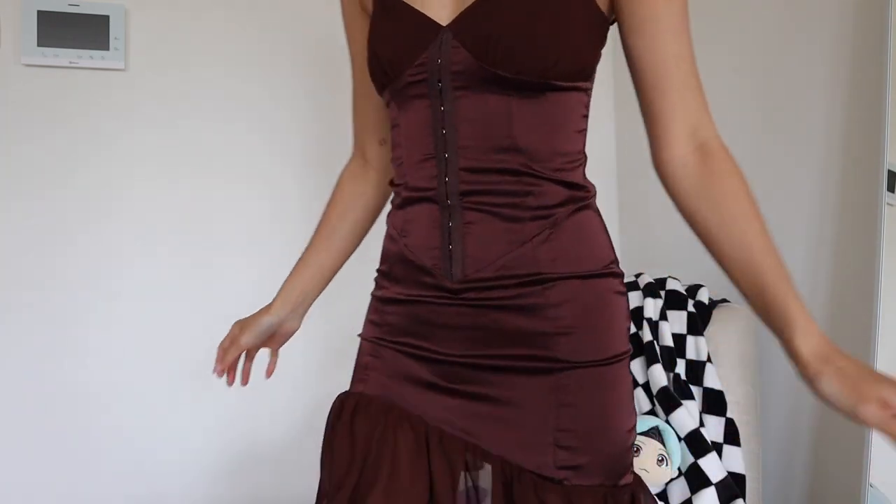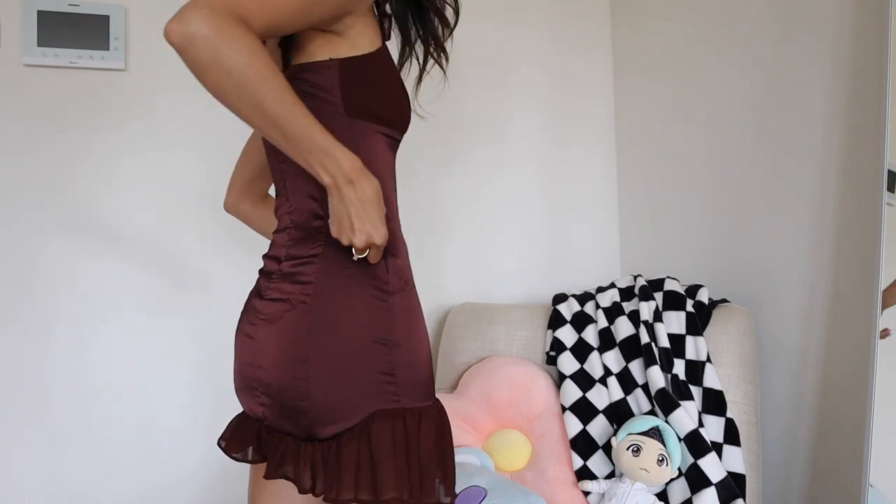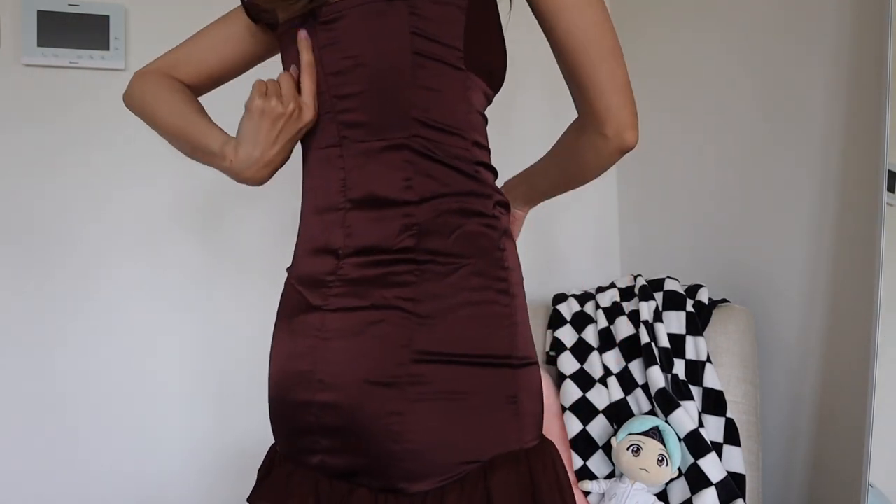Moving on — we're going to go in categories, starting with dresses. This dress — oh my god — it's the perfect shade of brown. It's a mini dress, super stretchy so it's easy to get into, and there's a zipper on the back as well.